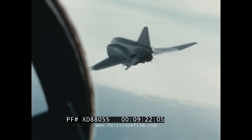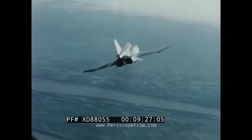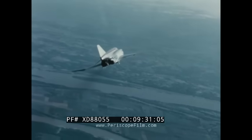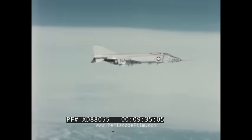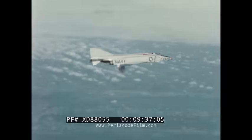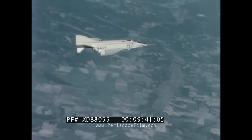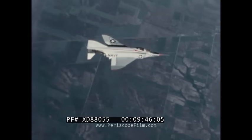Additional improvements which will increase F-4H versatility and enhance combat effectiveness are already contemplated for later models. Installation of a larger radar antenna will increase search range and scan angle. The attachment of multi-purpose pylons to the wings will enable the craft to carry additional and more advanced missiles. The inclusion of special equipment will permit effective ground control of all missions.